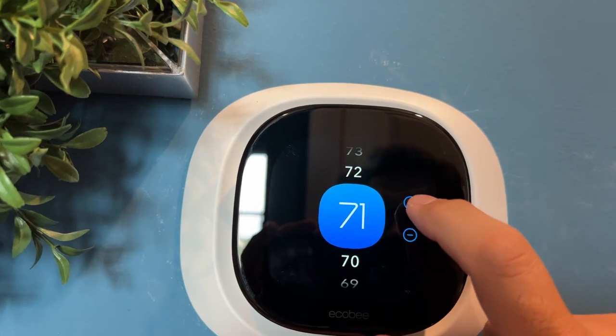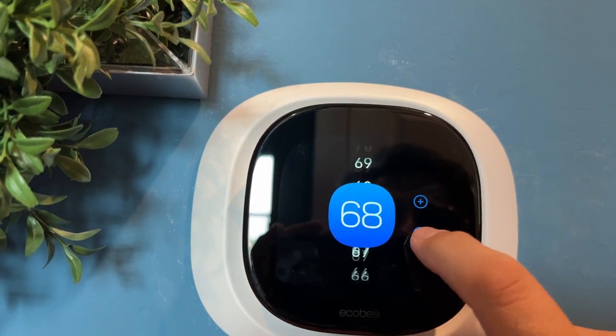And of course, you can monitor and control your home's heat or air conditioning via the app from anywhere in the world.